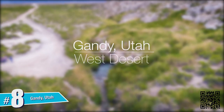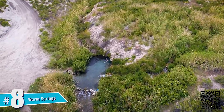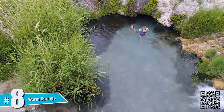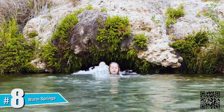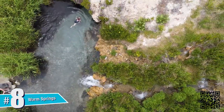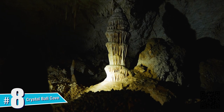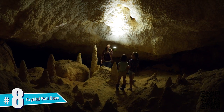Gandy, Utah. This unique hot spot offers two unforgettable destinations. Take a dip at the soothing warm springs — at 82 degrees year-round, this pool and its natural grottos are the perfect place to explore and relax. You can also tunnel beneath a mountain, exploring through subterranean caverns at Crystal Ball Cave.